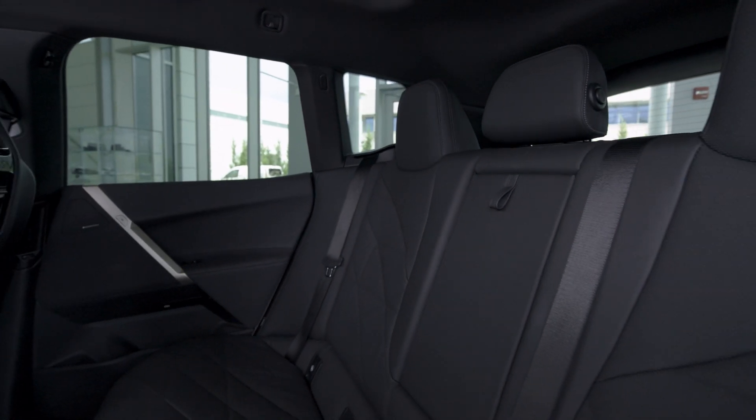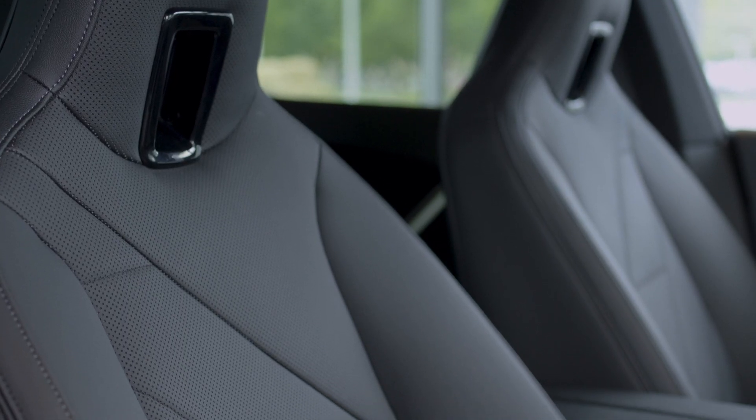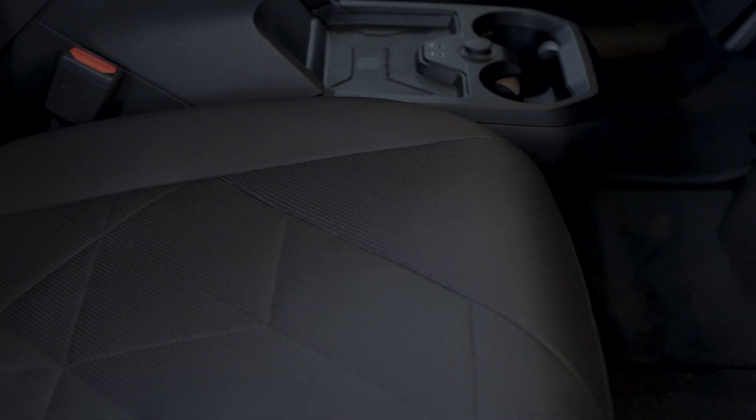Moving back, the expansive rear seating provides a spacious experience to sink into, leveraging sustainable materials including olive leaf tanned leathers and floor mats, which are made of regenerated ocean waste.